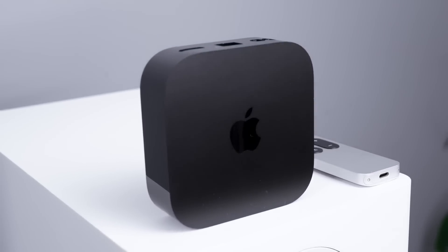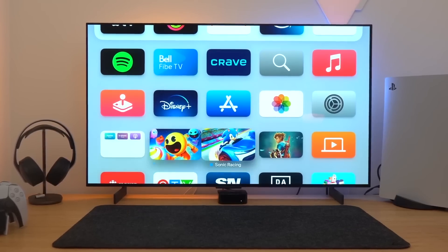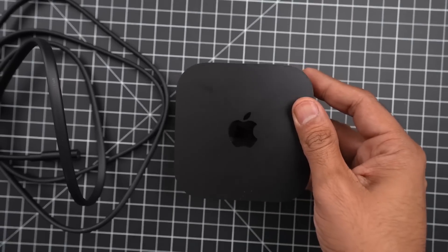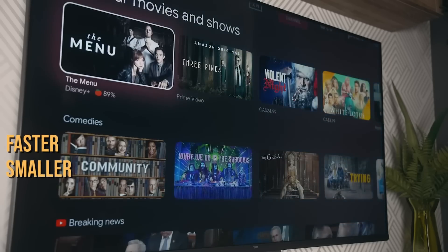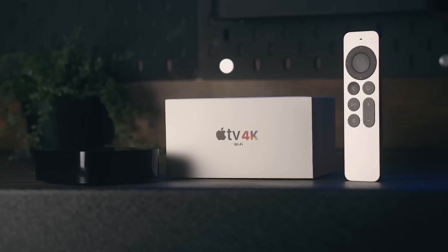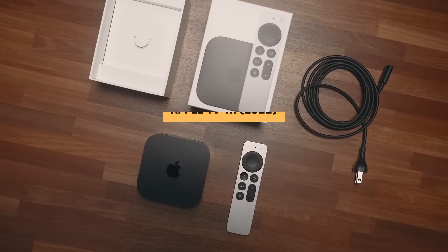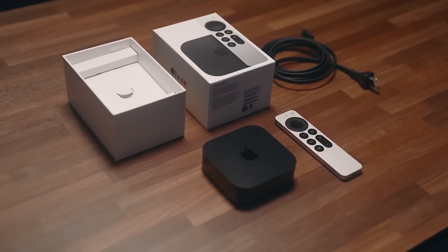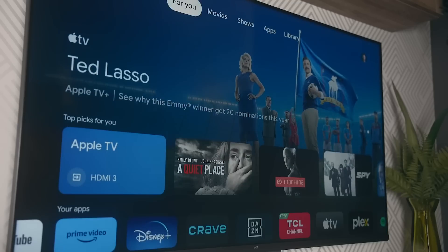Apple recently released its latest Apple TV streaming box, the Apple TV 4K 2022. It's not the first 4K-compatible box from the company, but it's easily the best — faster, smaller, and by Apple's standard, unbelievably cheaper. In today's video, we'll be reviewing the Apple TV 4K 2022 to help you decide if it should be your next TV box. And for those who already own it, we might even show you some features you didn't know about but really should.